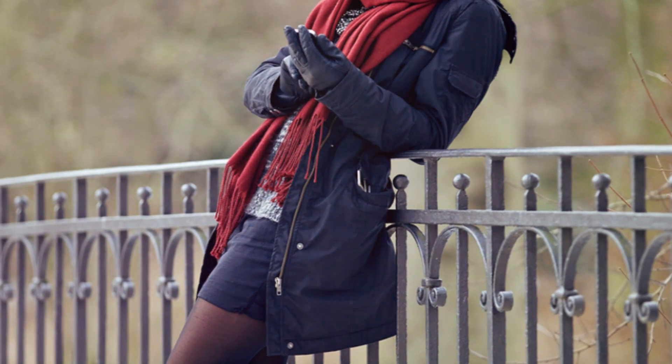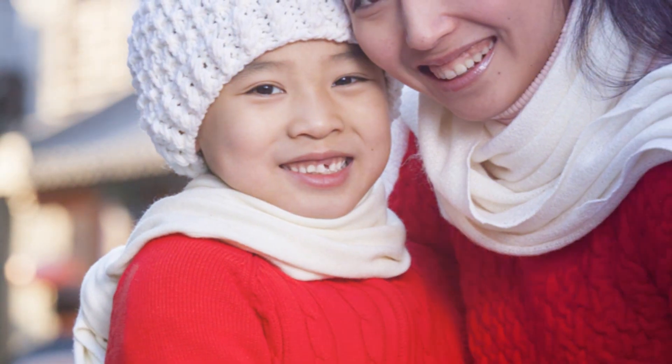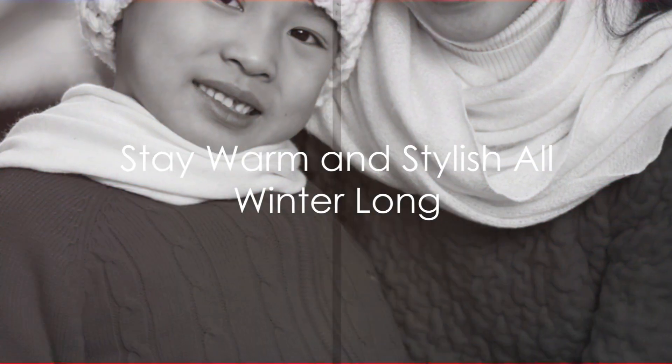In this video, we'll share practical tips and easy-to-follow advice to help you choose the right winter outfits, without compromising your style or comfort. Stay tuned to discover how to conquer the winter season in style and comfort.